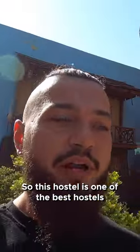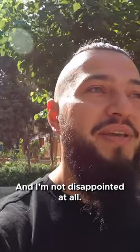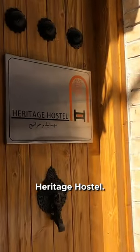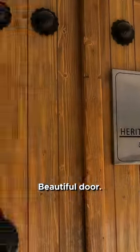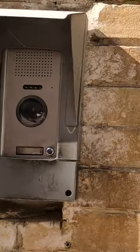This hostel is one of the best hostels I have stayed at and I'm not disappointed at all. The first thing you see is Heritage Hostel — a beautiful door — and then you press the button and hopefully they open it for you.